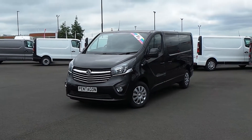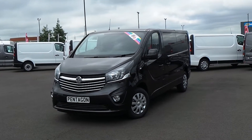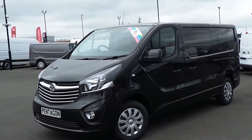Hello and welcome to Sheffield Pentagon Vauxhall Van Centre, Sheffield's largest van forecourt. Today I'm going to be showing you one of our new vehicles — it's our Vauxhall Vivaro L2H1, finished in midnight black.